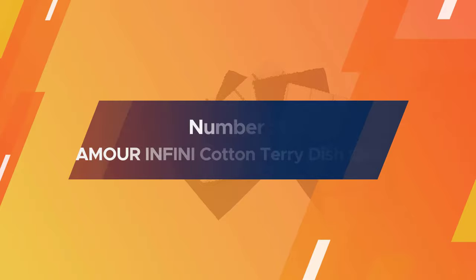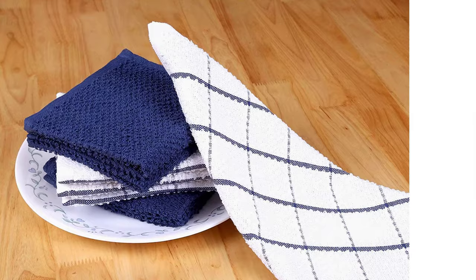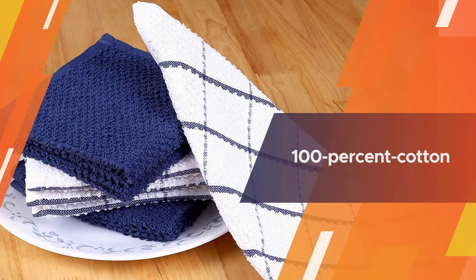Number five: Imur Infini cotton terry kitchen dishcloths. This set of eight 12 by 12 inch dishcloths for fifteen dollars is a great value. The 100 percent cotton towels are available in a variety of solid and checkered colors and are machine washable.